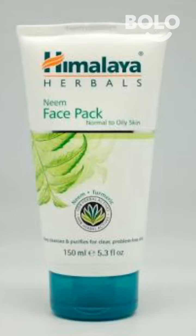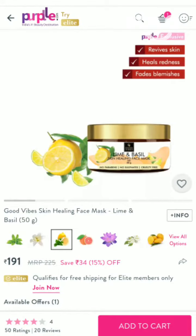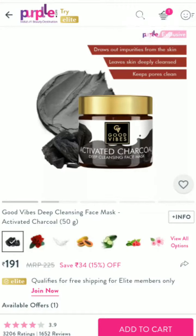Hi guys. For oily or acne-prone skin, there are face packs available in the market. The Neem face pack is very good — I have used it many times and I like it. It gives you a soothing effect.